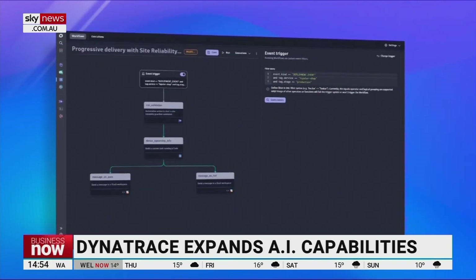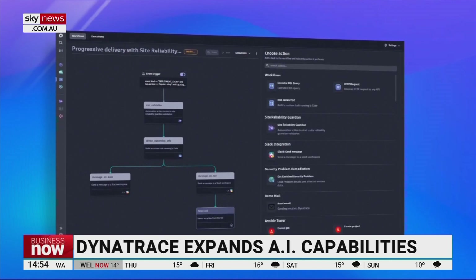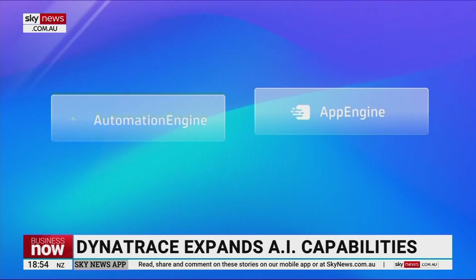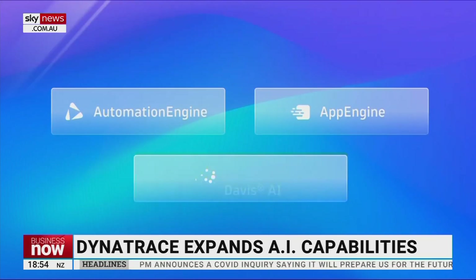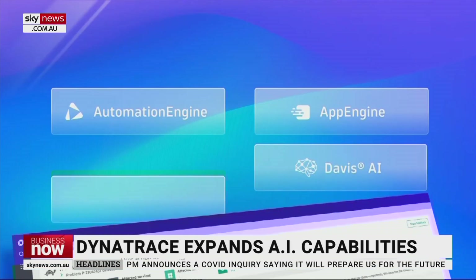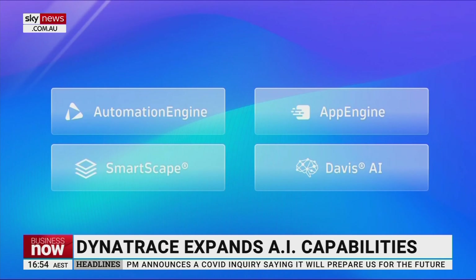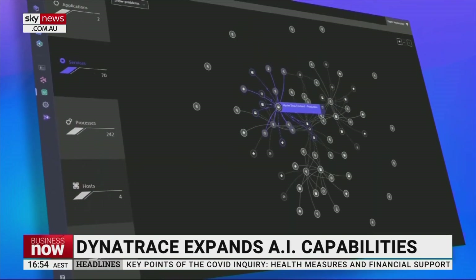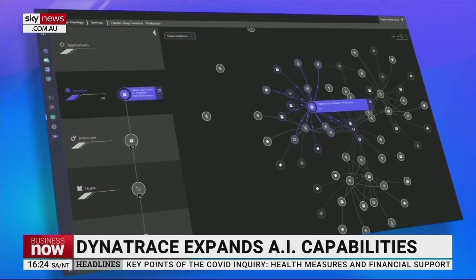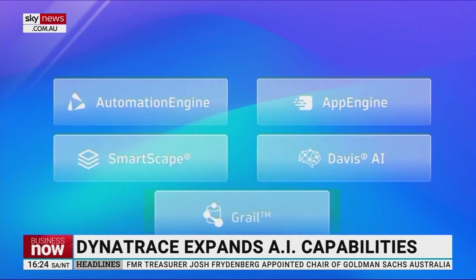How big a focus is cyber security? Because we've had some really big companies in Australia over the past 12 months suffer some pretty big cyber attacks. Is it just a matter of time before you get attacked, or can you actually prevent this from happening in the first place? I think both are true. It's the case that it is just a matter of time before every company gets attacked. Every company is getting attacked multiple times — thousands, maybe even hundreds of thousands of times a day already. It is just a matter of the defense in depth strategy of security that you deploy to respond to and manage those attacks.